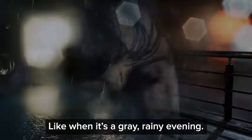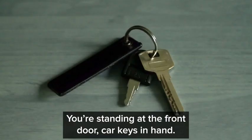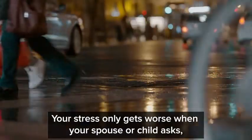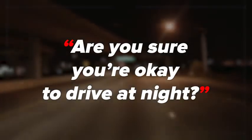Like when it's a gray rainy evening. The sun is setting fast, but you still have errands to run. You're standing at the front door, car keys in hand. You worry: is it safe to drive? Will you see road signs clearly enough? Will you see hazards in the street? Your stress only gets worse when your spouse or child asks: are you sure you're okay to drive at night?